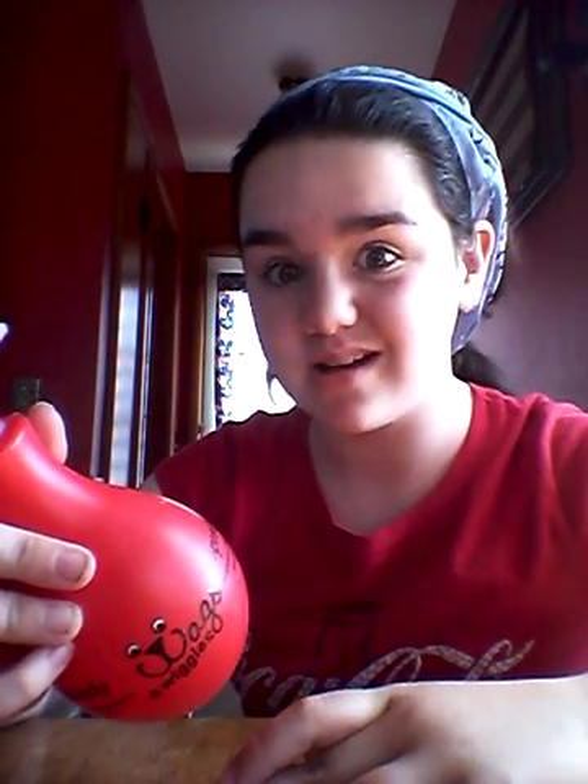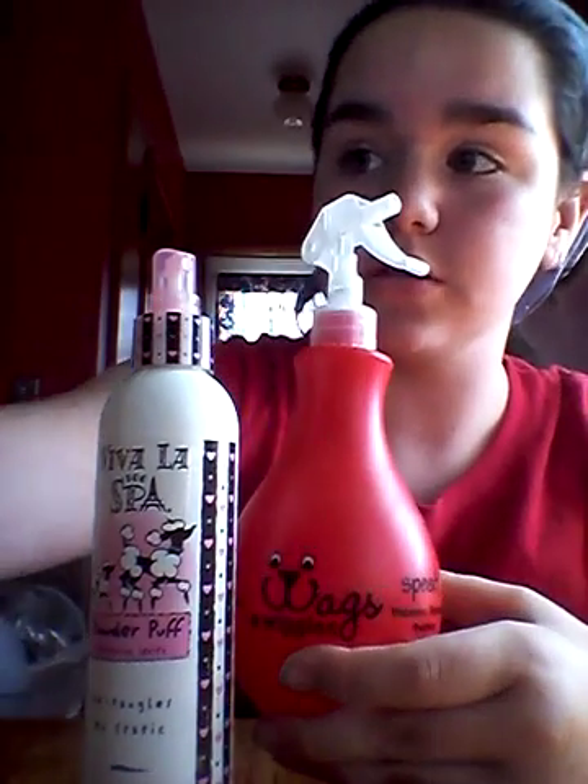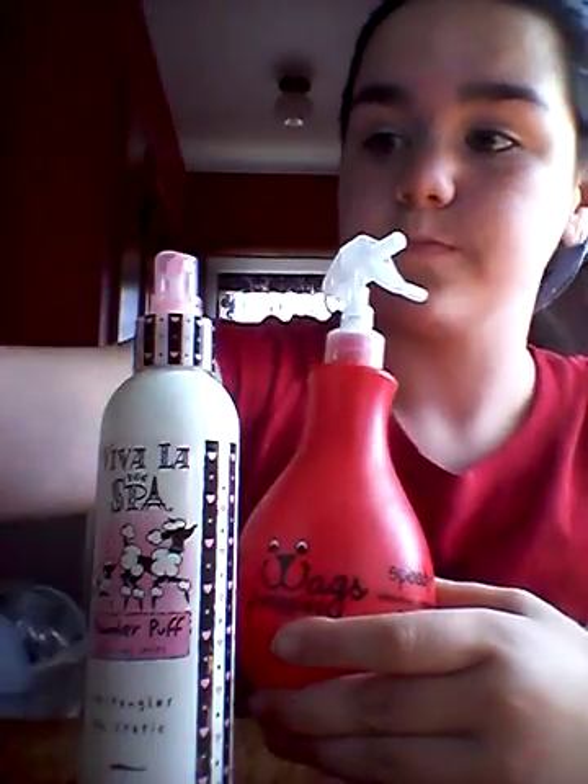This is Wags and Wiggles — I love that name — and it's Speedy Waterless Shampoo, raspberry scented. It says: dirty paws, coat's lost its luster, short time, just spray, lather with a towel, no water needed, great for spot cleaning dirty paws. To use: spray it on coat, hand lather, and towel off, allow to dry. You do have to wipe it down with a towel with this product, but it's not that much work. I like this product.